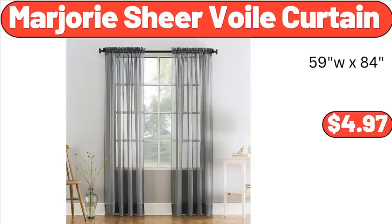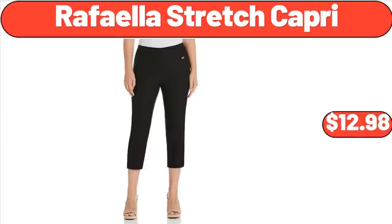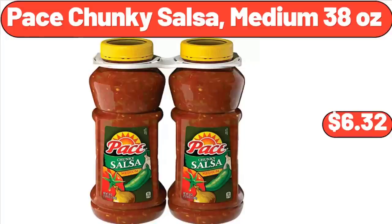Marjorie Sheer Voile Curtain, $4.97. Rafaela Stretch Capri, $12.98. Pace Chunky Salsa, Medium, 38 Ounces, $6.32.